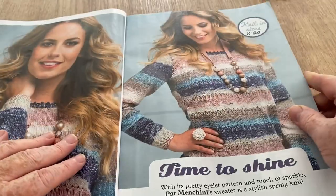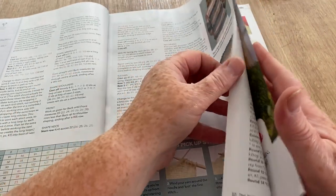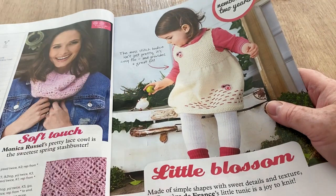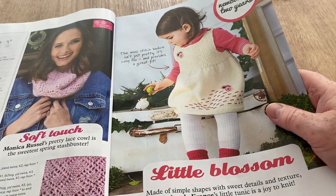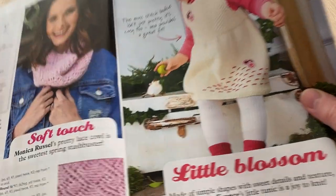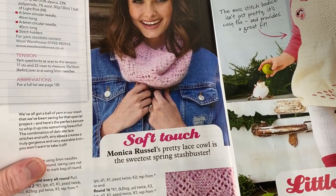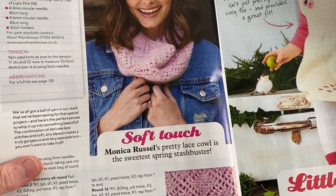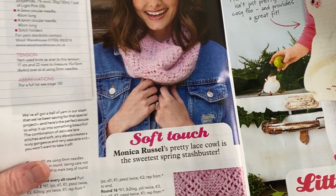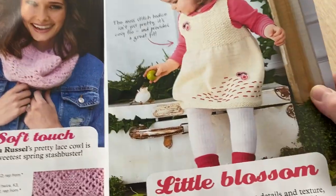I had a quite nice fashionable pullover once in an apricot peachy colour and the first day I wore it Gary's mum's dog made a great big ladder in it — another reason I don't wear pullovers! This is Soft Touch — Monica Russell's pretty lace cowl, the Sweetest Spring stash buster. It seems weird talking about spring now, and there's a Little Blossom pattern fitting newborn to two years.